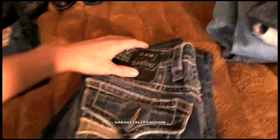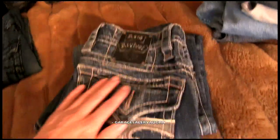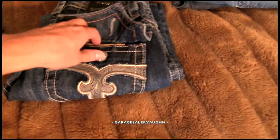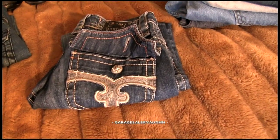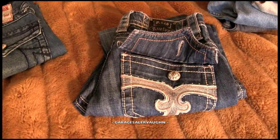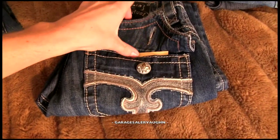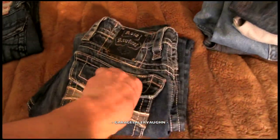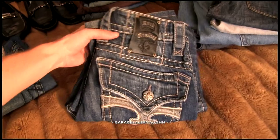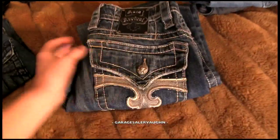I don't find Rock Revival's like ever, but it seems lately I've been finding a lot of them. These are Rock Revival — this specific pair is called Paul, it's a boot cut, size 29. I paid $6, and my estimate for these is $90. I was so excited when I looked these up. I'll have no problem selling them for that — these jeans sell really, really well on eBay. You have to remember to look for Rock Revival jeans, very good find.